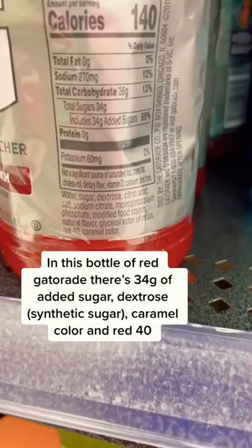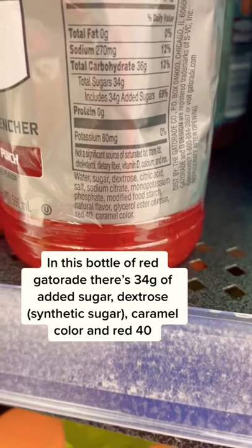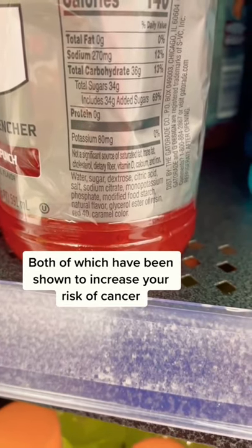In this bottle of red Gatorade, there's 34 grams of added sugar, dextrose — a synthetic sugar — caramel color, and red 40, both of which have been shown to increase your risk of cancer.